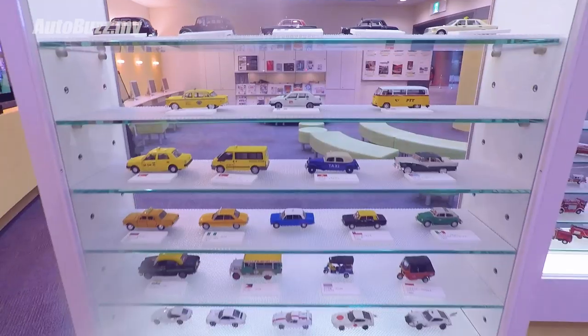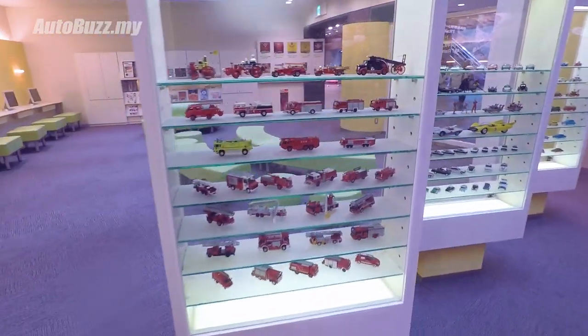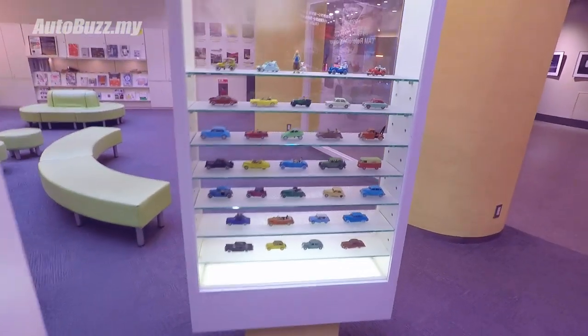Look at all this. This is a big boy's paradise. Not just one, two - there's more. I don't think I've ever seen that diecast before. That is insane.